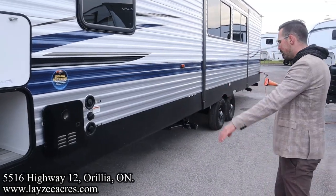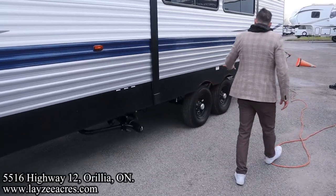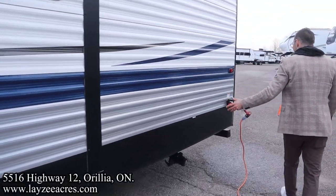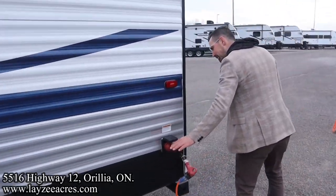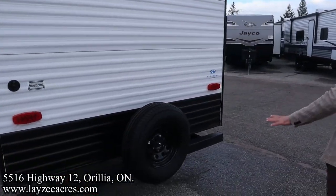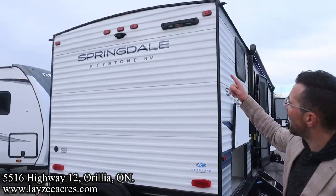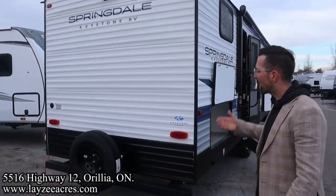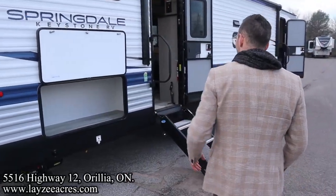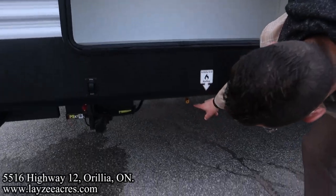Power jacks all the way around, sewer drain down through here, 15-inch tires on steel rims. Secondary sewer drain at the back for the rear bathroom. 30-amp cord, cable and satellite inlet, full-size spare — we'll put a Lazy Acres tire cover on that. You're prepped for a ladder and prepped for a backup camera. One-piece roof.